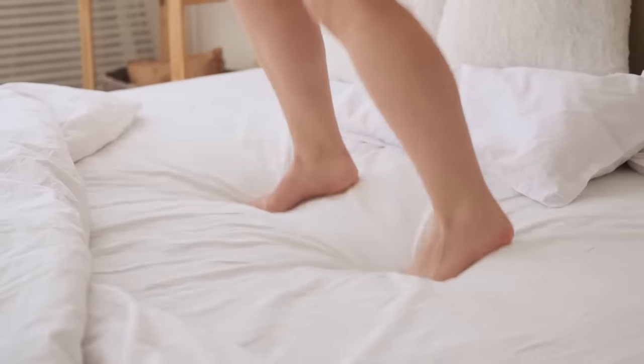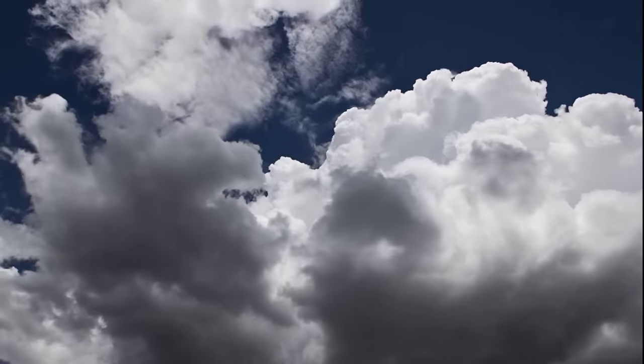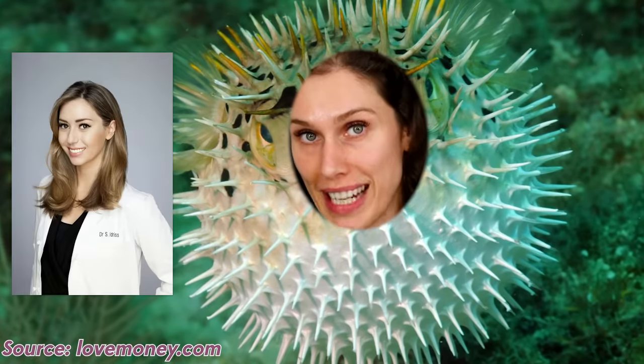Have you ever wanted your skin to be bouncy, like memory foam mattress bouncy, like cumulonimbus cloud vibes, like a puffed up puffer fish — in the words of Dr. Shereen Idris?